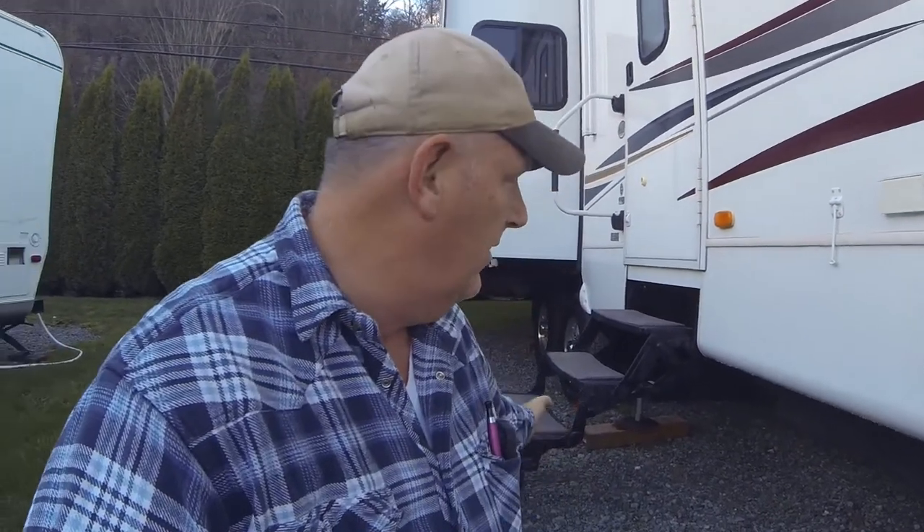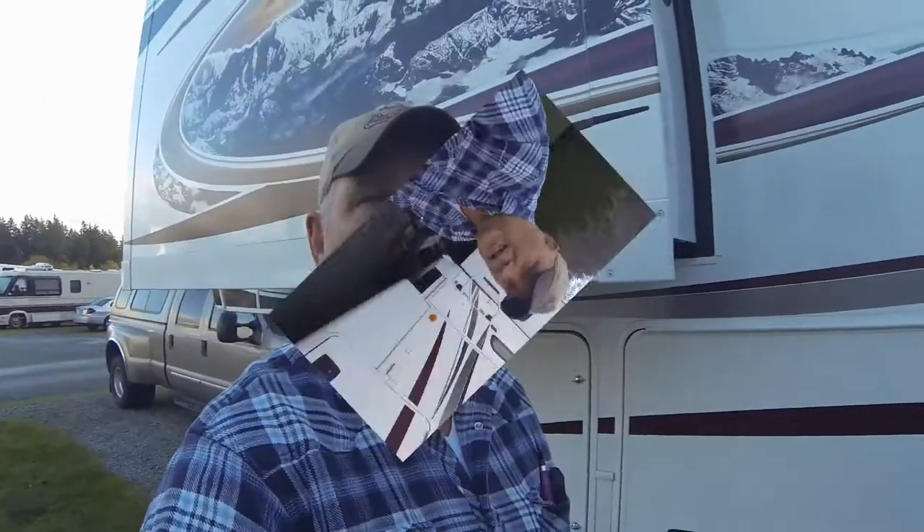The new Montanas come with a four-step system at the door. Now at my age, we've found this to be very nice. It's easy to get up, folds up easily, and less hassle to keep. Our Montana also comes with a hydraulic system and self-leveling system, and for someone my age, it's been very convenient to have.